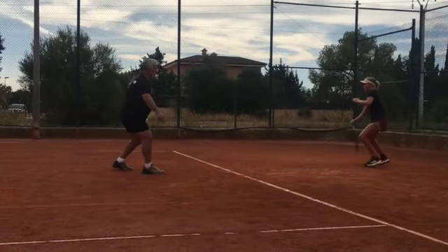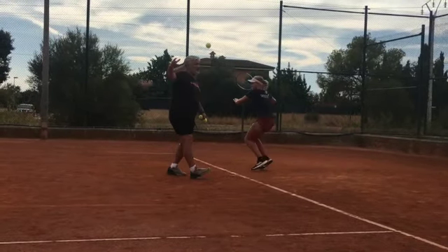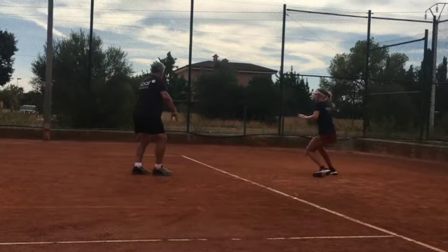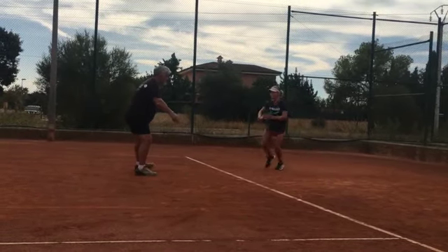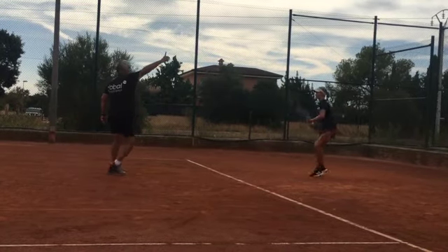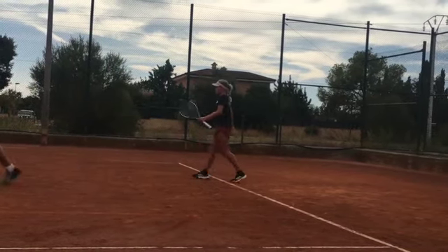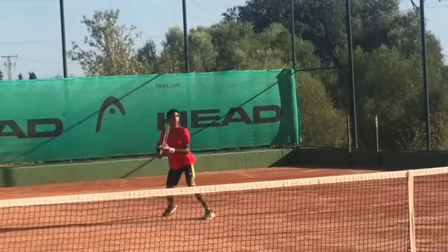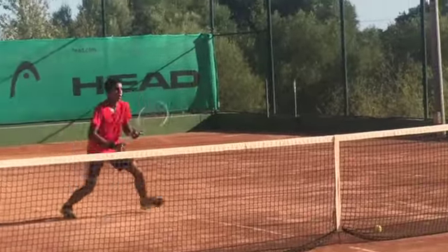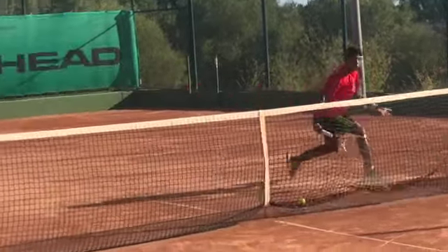Here again you can see the combination between shadow swinging and drop hitting, but the student doesn't know where the ball is going to go, so they're pushed to react quickly. Students also need to make multiple connections — in this drill they hit an overhead and then two volleys while the other student returns.